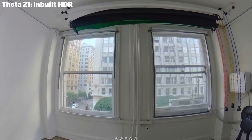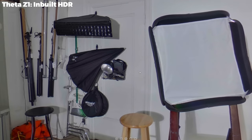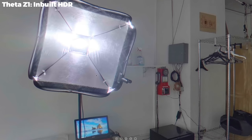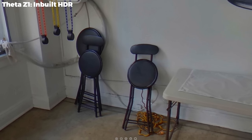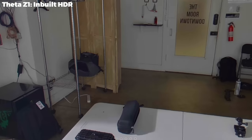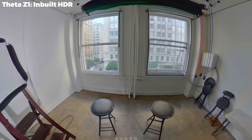Something I've noticed with the Theta Z1 is it does have chromatic aberration, but not where you think. You'd assume it would come in the window areas, but I find it in other places — on lights, on other objects, even a little bit on the light stands and the softbox. It does spill around a bit. This can be fixed very easily and you do have to zoom in to find it, but it is a noticeable imperfection to keep in mind with the Z1. But otherwise, for an inbuilt HDR shot, this is incredible.